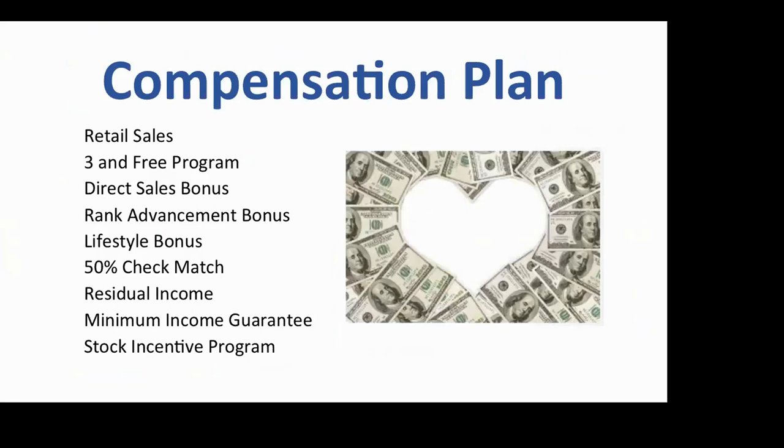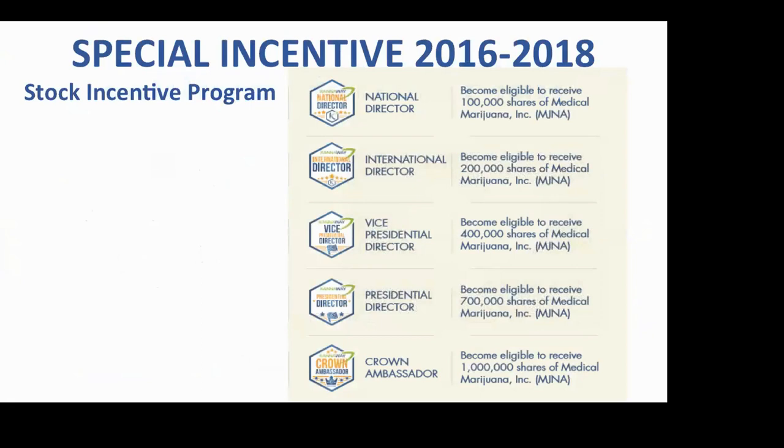The compensation plan — I'm a student of compensation plans, and there are three things with Cannaway I've never seen before. First is a stock incentive program: Karen and I just earned 100,000 shares of Medical Marijuana Inc. as National Directors. We'll be International Directors in another two and a half months and will get another 200,000 shares. Crown Ambassador — the top level you can reach in about three years with hard work and good upline guidance — those people are making about a million dollars a year.